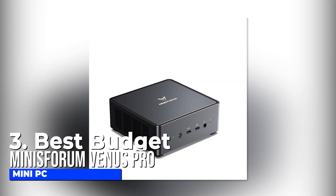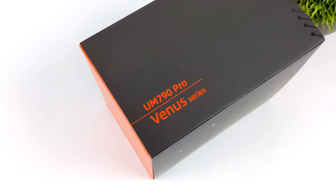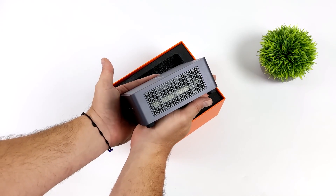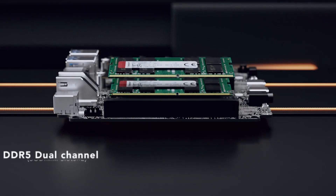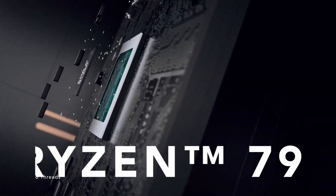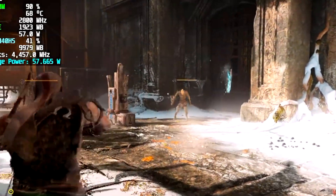Number three, best budget: Minisforum Venus Pro Mini PC. Good quality mini PCs for gaming do not come cheap, but if you are looking for a more affordable option that gets the job done perfectly, then you should consider getting the Minisforum Venus Pro. This mini PC comes with pre-installed Windows 11 Pro, 32GB of RAM, and 1TB of storage. It has a powerful AMD Ryzen 9 processor and an AMD Radeon 780M graphics card, which provides smooth visuals and seamless gaming.